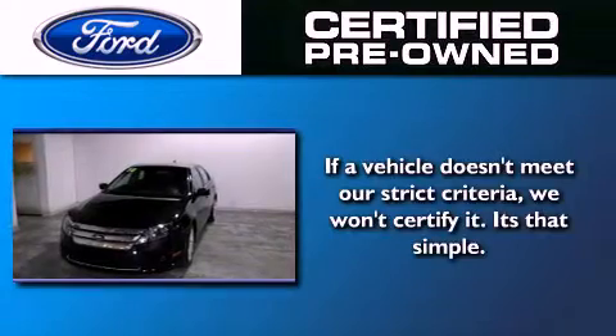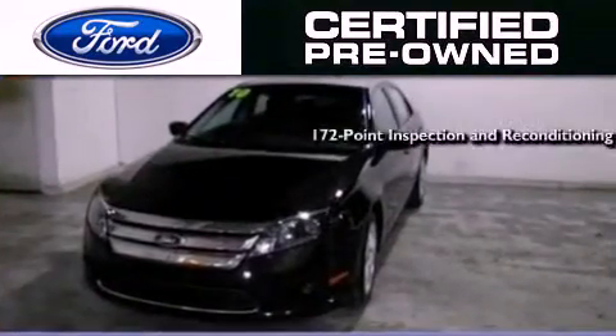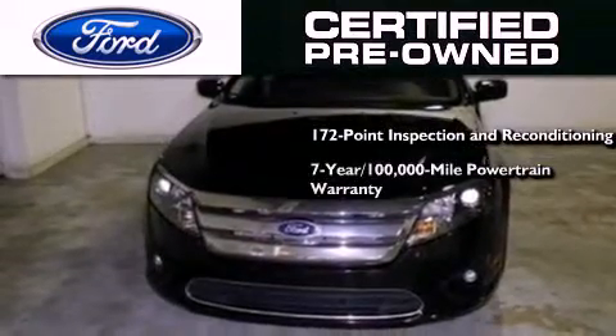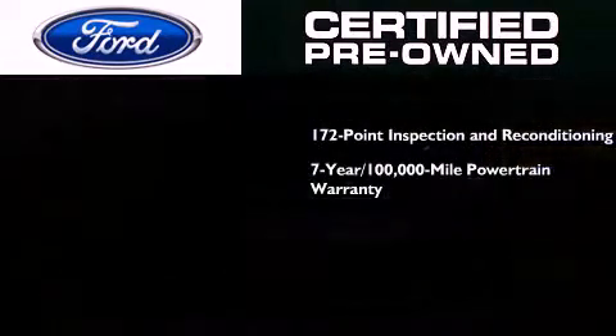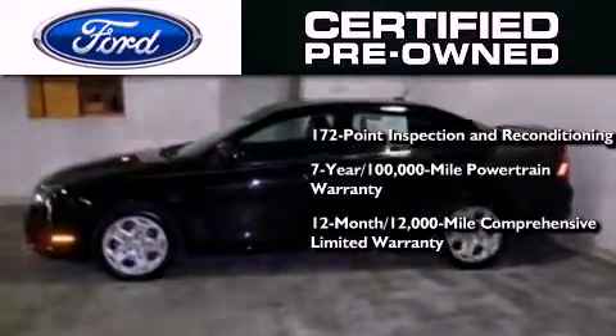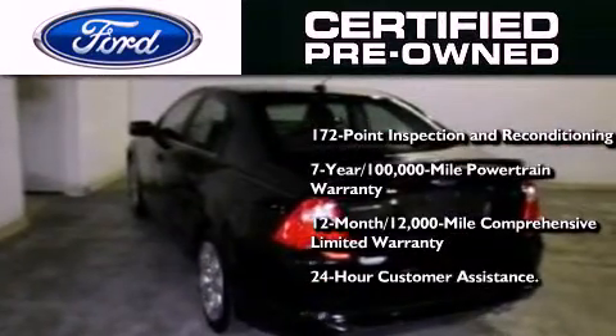The Ford pre-owned certification includes a 169 point inspection and reconditioning process, a seven year 100,000 mile powertrain limited warranty, a 12 month 12,000 mile comprehensive limited warranty, plus Ford Motor Company's 24 hour roadside assistance program.